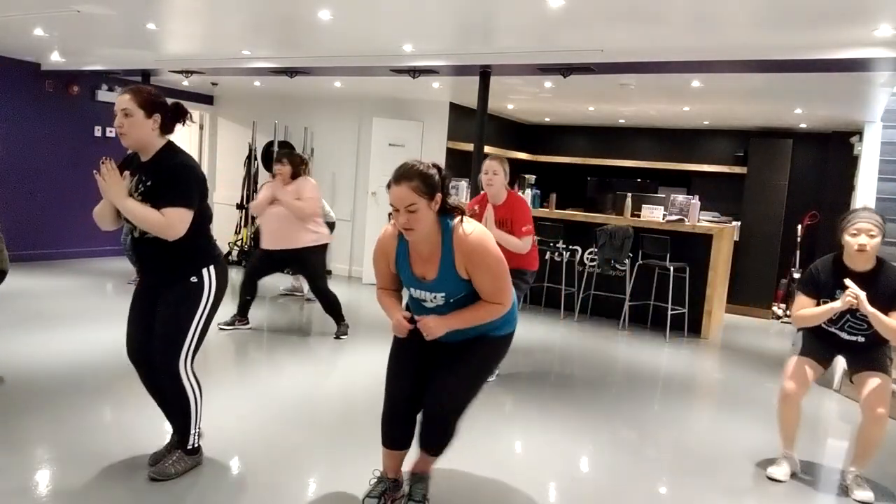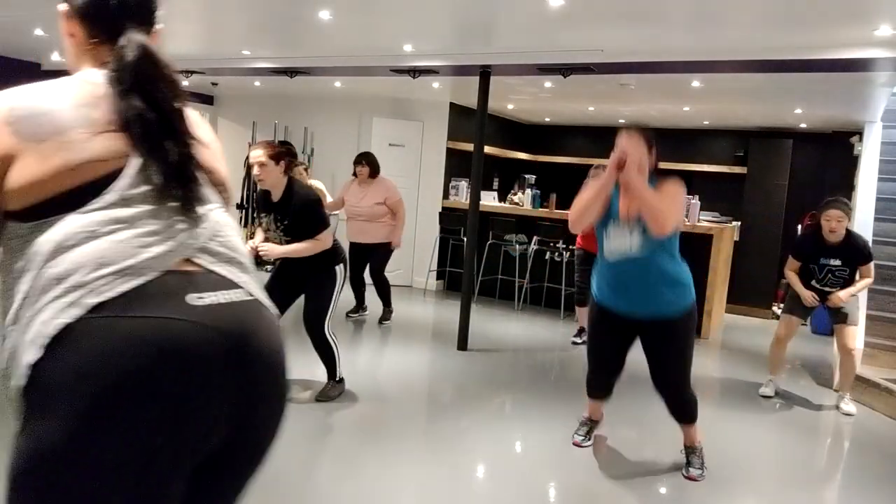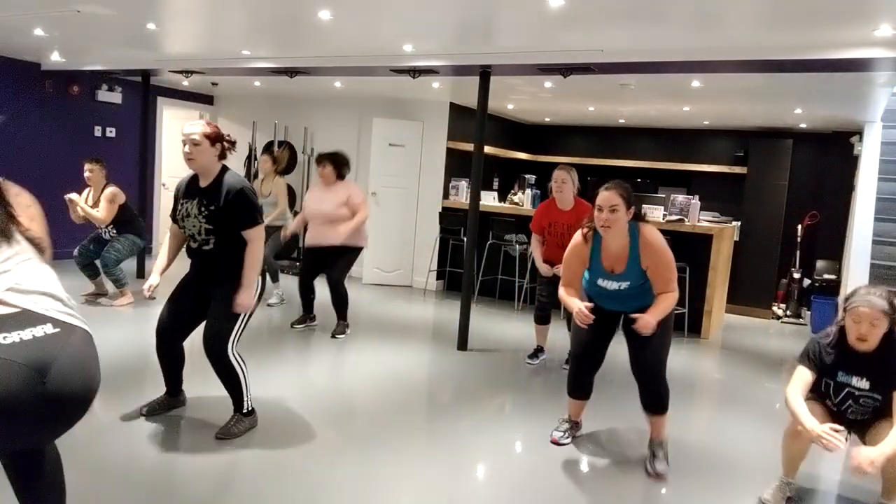Halfway through — keep your shoulders and hands up. Stay low so you're just feeling it in your booty.